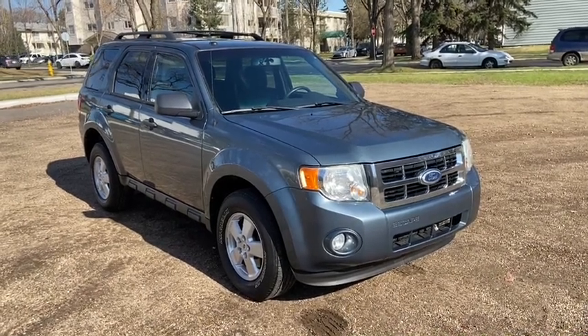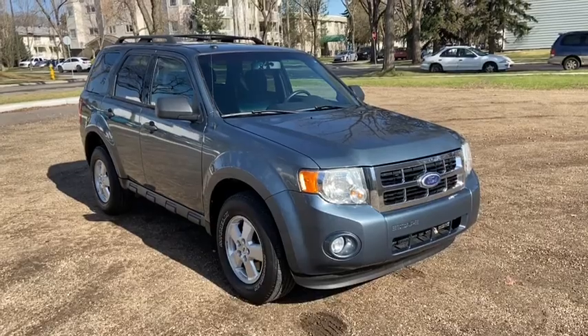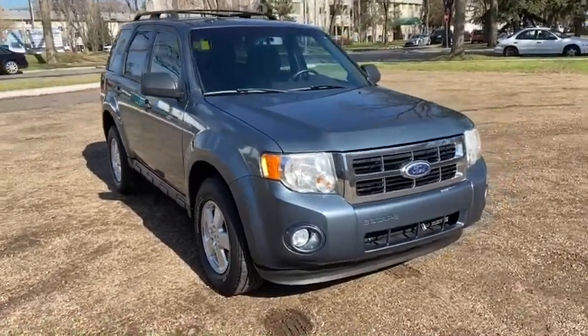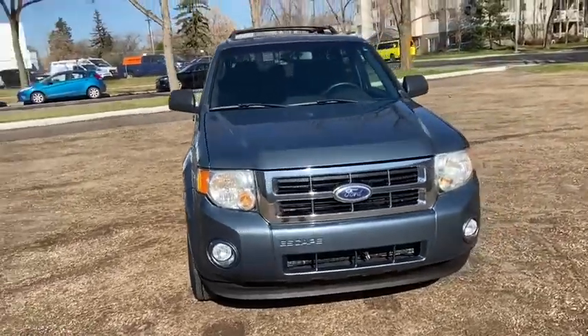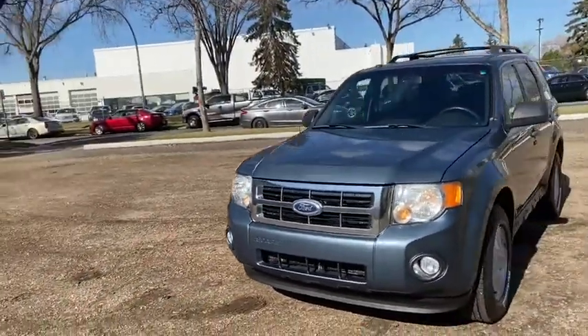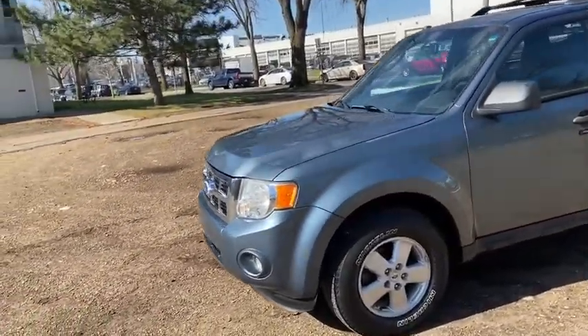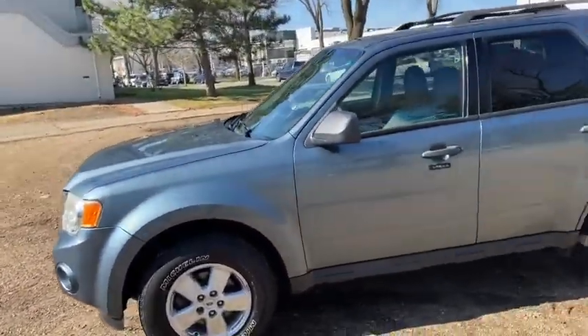Hey, it's Lindsay again at Waterloo Ford Lincoln. Today I'm showing you this 2010 Ford Escape XLT in blue. This Escape has a 2.5-litre four-cylinder engine with automatic transmission and front-wheel drive. On this SUV you have halogen headlights with fog lamps. We do have alloy wheels on here.